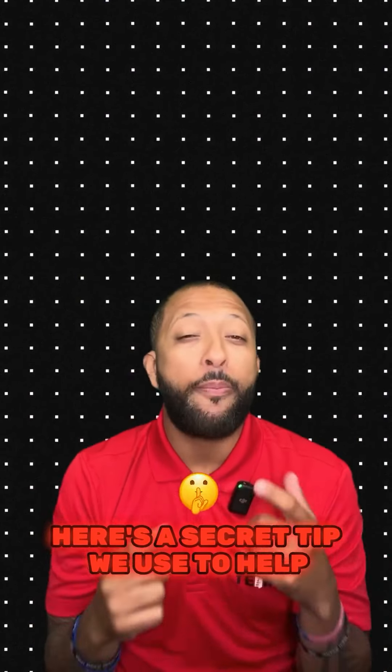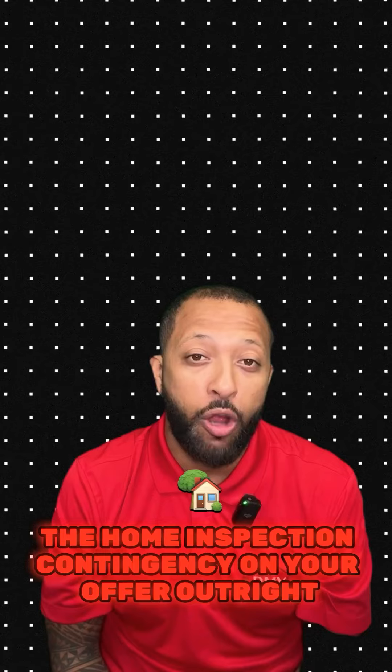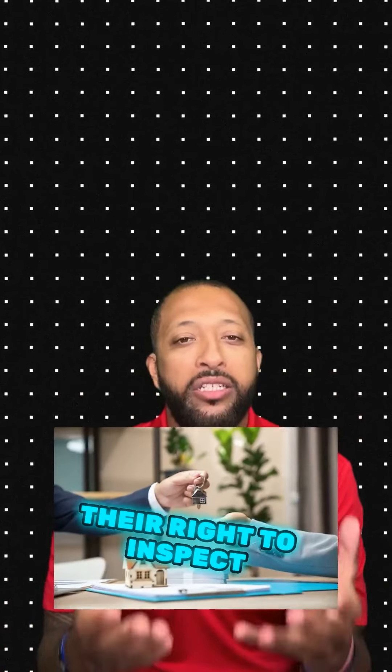If you're struggling to get your offer accepted, here's a secret tip we use to help our clients win. Schedule a pre-offer inspection so you can waive the home inspection contingency on your offer outright. This will definitely help you stand out against the competition and those that are just too scared to waive their right to inspect.